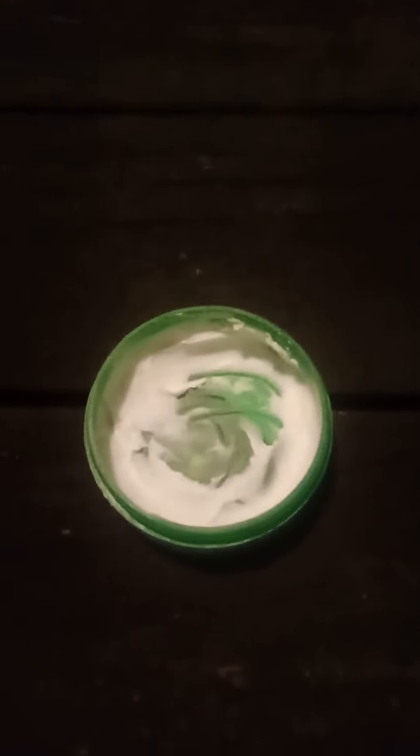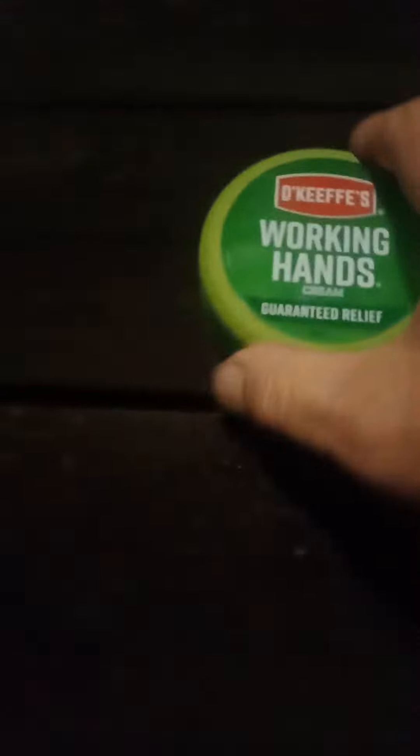I've had this jar for three months now — that's how well it works. It's well worth it. I think it's six or eight dollars for this thing here, but it's worth the money, trust me, it is worth the money.